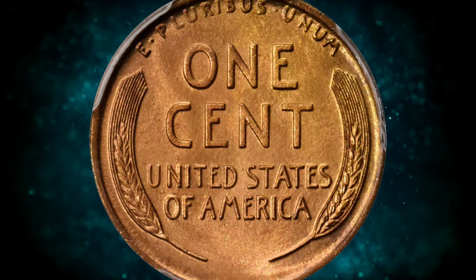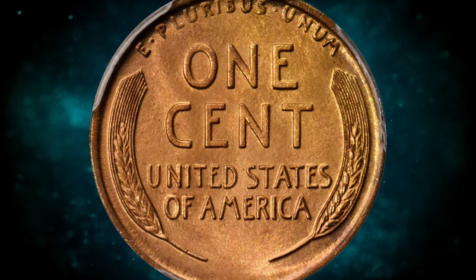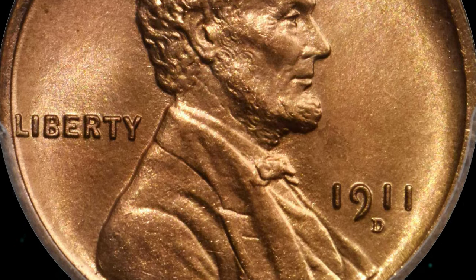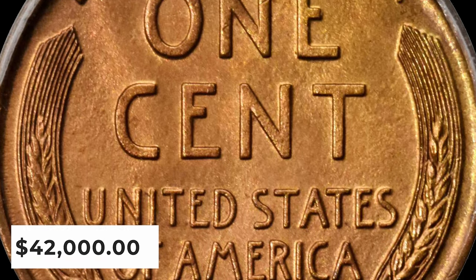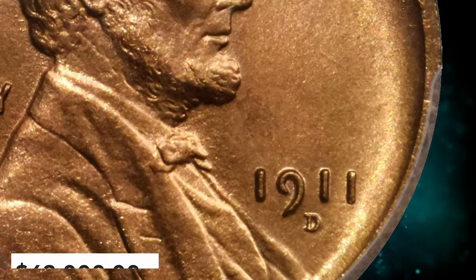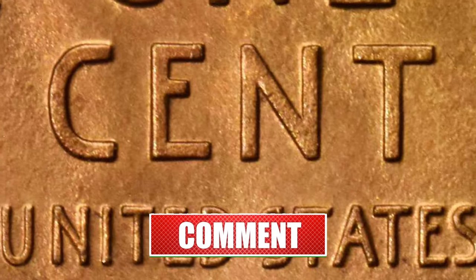A nearly flawless example boasting uniform golden apricot coloration across each side. Rich, matte-like luster blankets the fields, creating a lightly proof-like complexion across the reverse. Remarkably sharp for the issue and immensely attractive to examine in hand. A microscopic mint-made planchet flaw below the M of America is the only discernible pedigree marker. It was sold for $42,000.